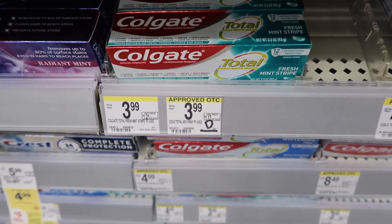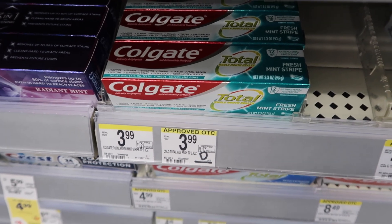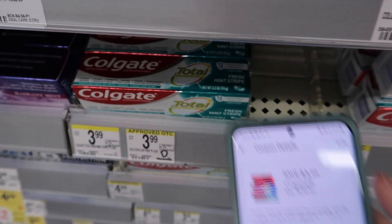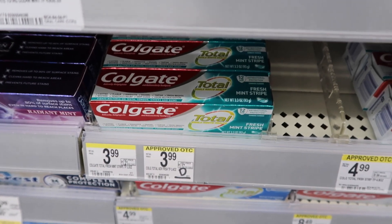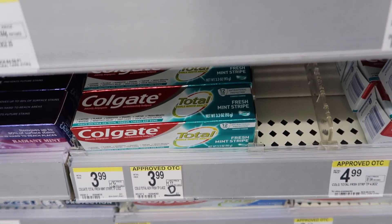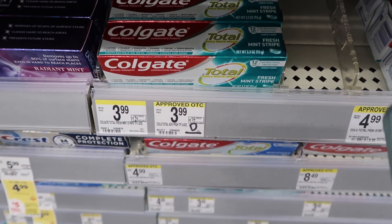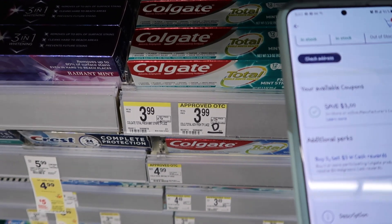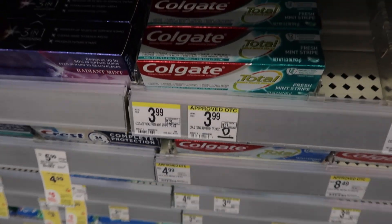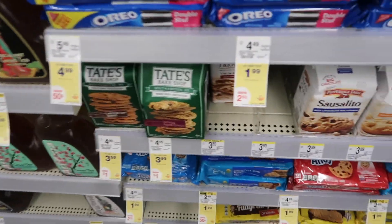Here we have the Colgate toothpaste on sale for $2.99. If you buy two and use the $3 off two digital coupon, you'll pay $2.98 for the two of them. But you'll actually get a $3 cash rewards when you buy two, making them absolutely free. Cash rewards are better than register rewards because they don't expire for a whole year as long as you keep your account active.